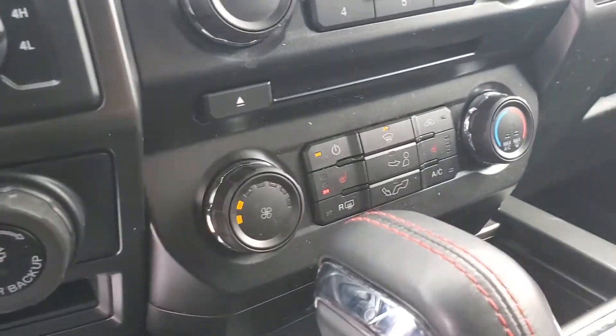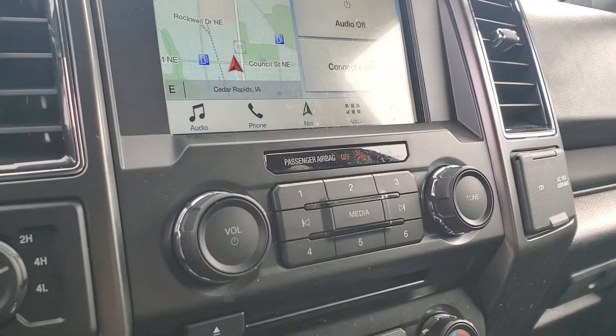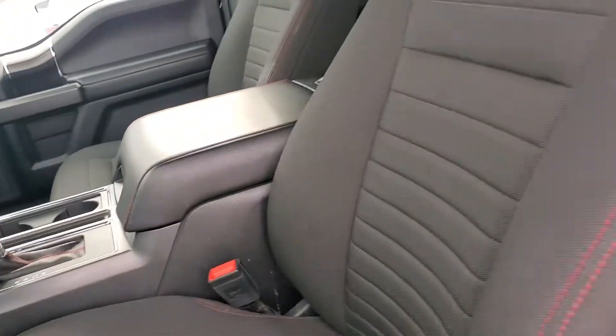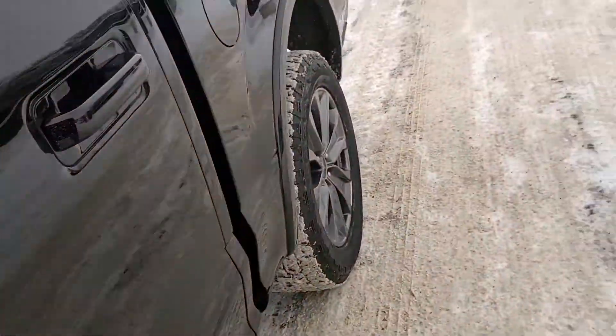Has remote start of course. We do have some heated seats, as you can see there. Built-in navigation. Overall a really well-equipped truck. It does of course have four-wheel drive, and you've got your integrated trailer brake if you're doing any kind of hauling.